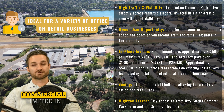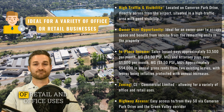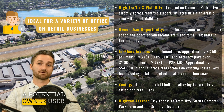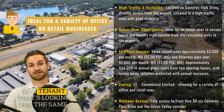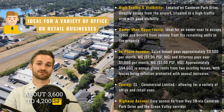The property is zoned commercial limited in El Dorado County, offering a variety of retail and office uses. The ideal tenant for the space would be a potential owner user that operates a professional office and is looking for space in Cameron Park, or a tenant looking to occupy about 3,600 to 4,200 square feet.